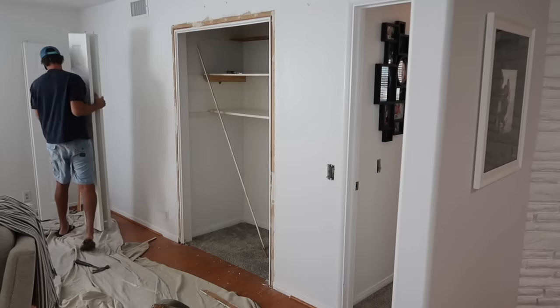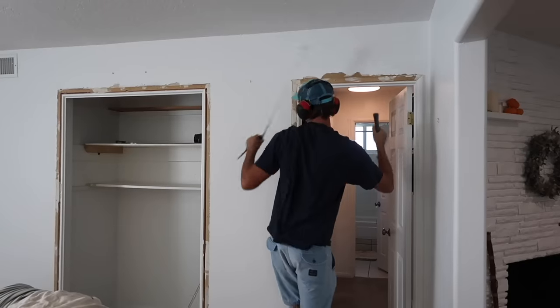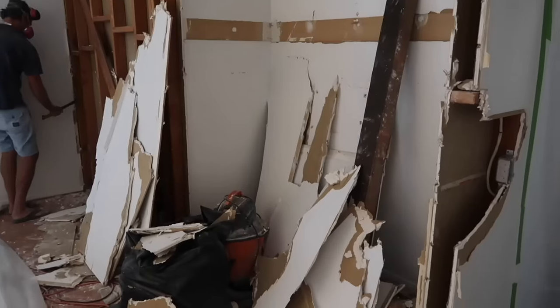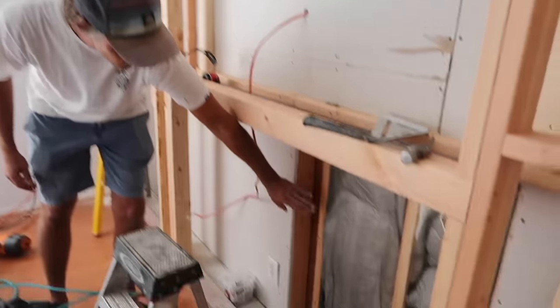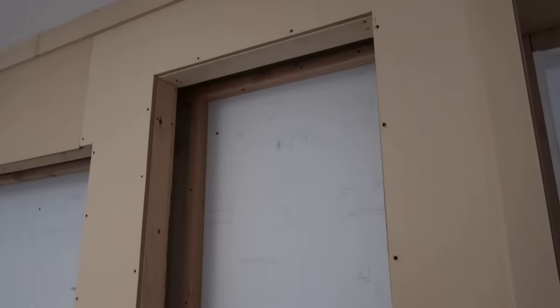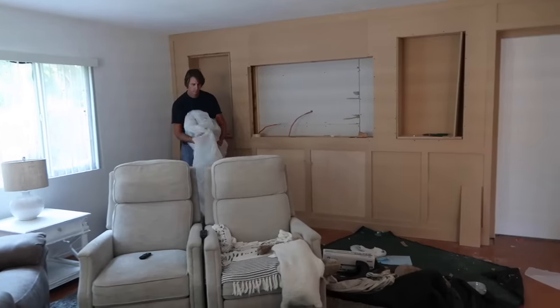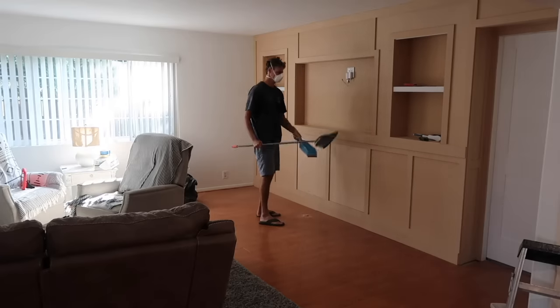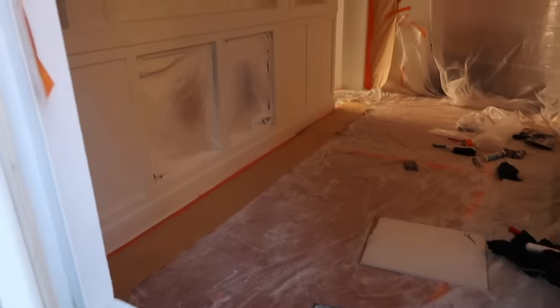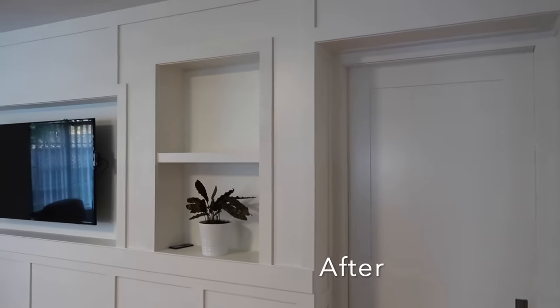Moving on to our living room — we had this extremely weird closet that looked like a bedroom closet in the middle of our living room. My husband had a vision to rip that out and build a wall where we could hang our television, with a few shelves and a pocket door that would block noise from the TV so a bedroom behind that wall could be quiet. We actually built the wall into the room a bit to have room for the pocket door and a lot of insulation.